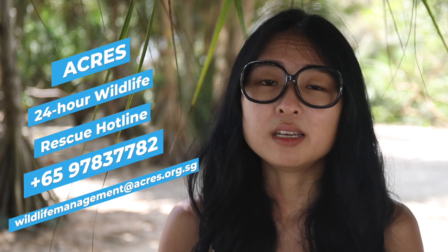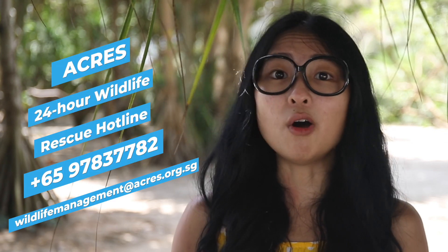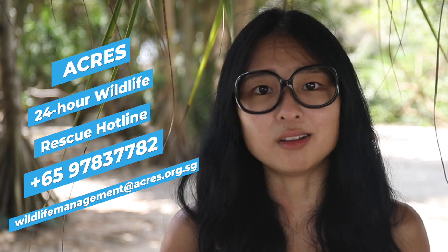Let's continue to appreciate our charismatic Singapore otters. They belong here and we must learn to coexist with our beautiful neighbours. If you see any otters in distress or injured, do call the ACRES hotline.